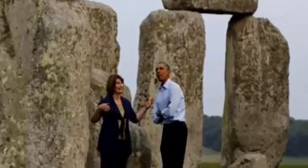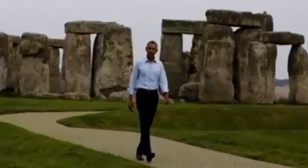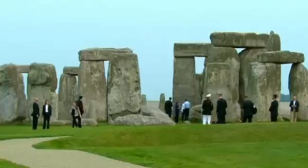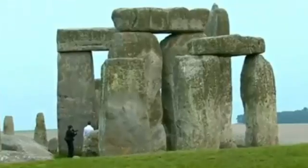Stonehenge still has the aura to inspire even the most powerful people in the world. Barack Obama marvelled when given a recent personal tour. But the new discovery of what else was here when Stonehenge was first constructed could also allow experts to rewrite history.